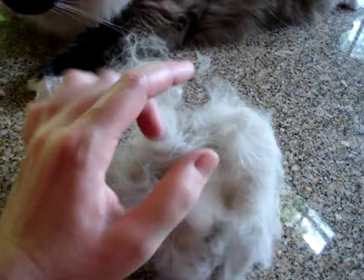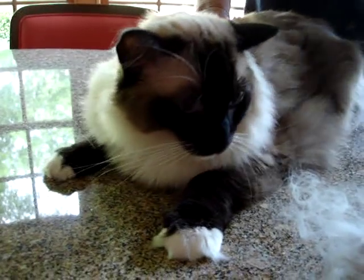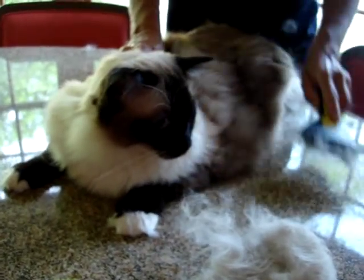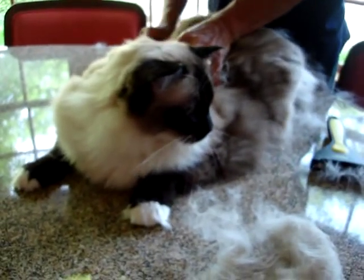I brushed Caymus for about five minutes before this video and got a lot of fur off of him. Caymus often has hairballs, so this is a way for him to not have to throw up hairballs as well. And obviously it will help my mom not have to vacuum furniture and rugs as often.